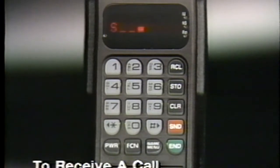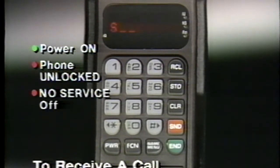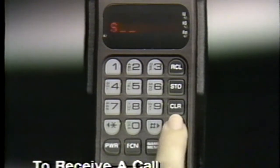Receiving a call is almost identical to placing a call. Again, power must be on, the phone must be unlocked, and no service must be off. When the phone rings, press send to answer.